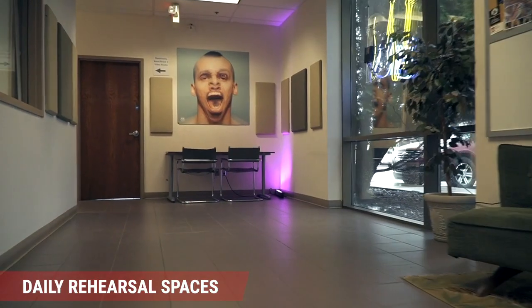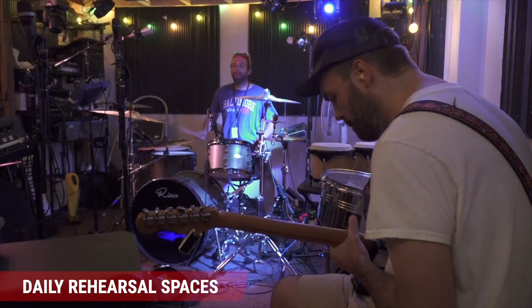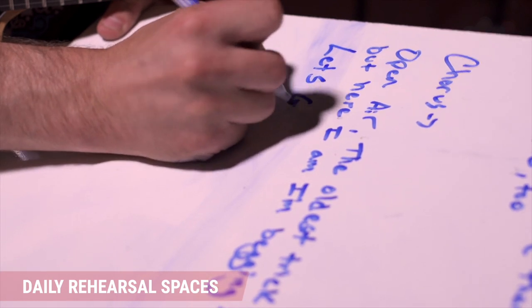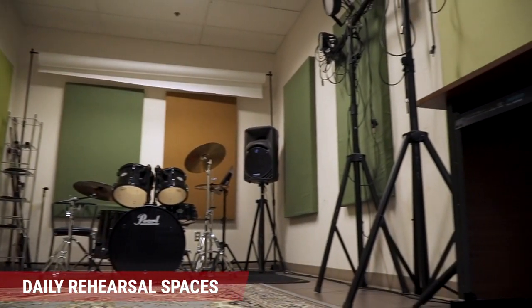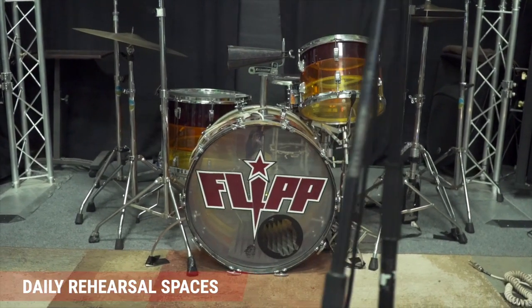The daily rehearsal spaces at Taylor Sound are built for all kinds of creatives on any kind of schedule. Our three band share spaces are available whether you're booking far in advance or need something within the week.